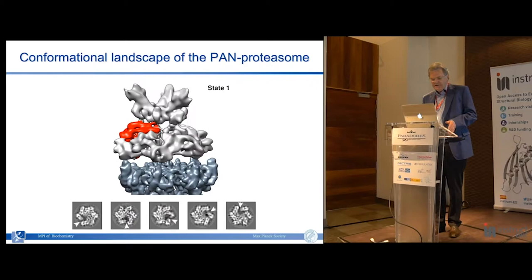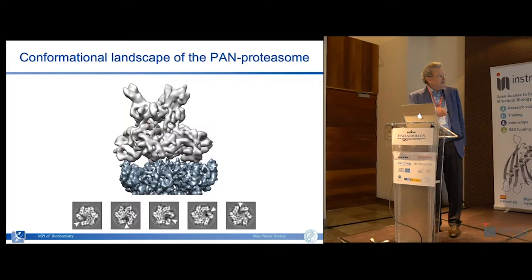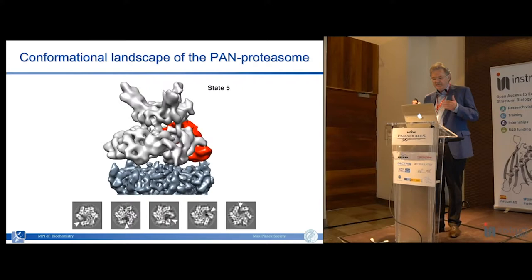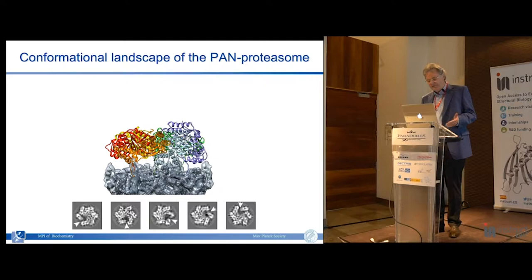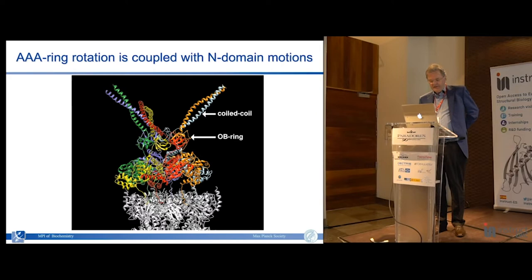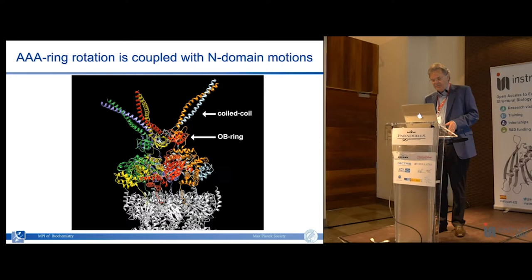By analyzing very large datasets we could define the conformational landscape and get an idea of the functional cycle. Each of the six subunits of the PAN part of the molecule goes through a rotary functional cycle - a rotary mechanism of ATP hydrolysis. That drives movements going up and down on the alpha subunit ring of the core particle, and also drives movements of the N-terminal domains.